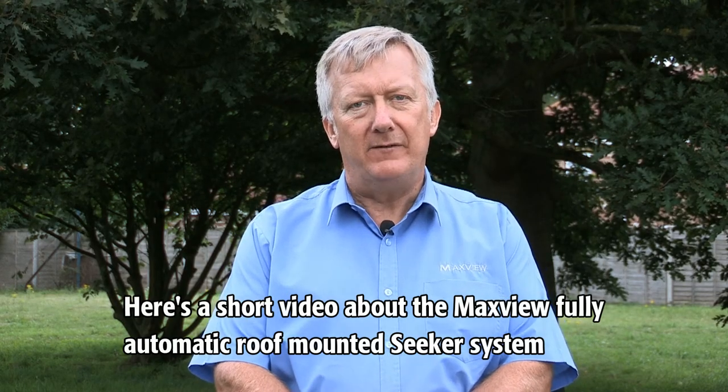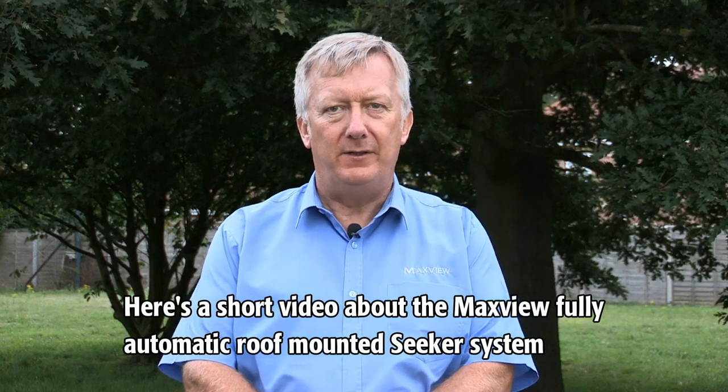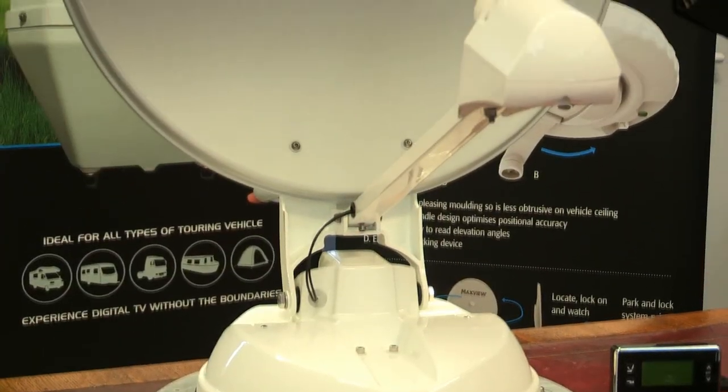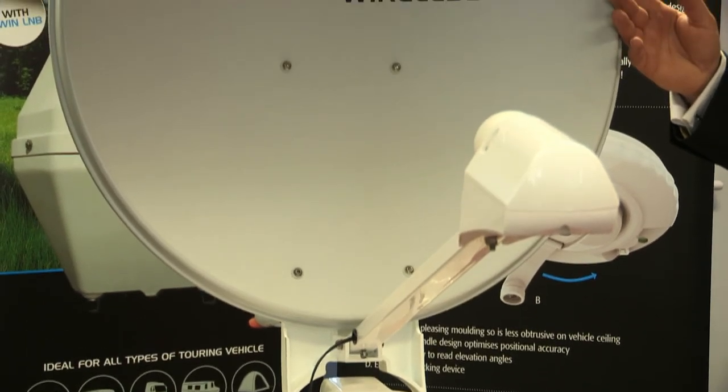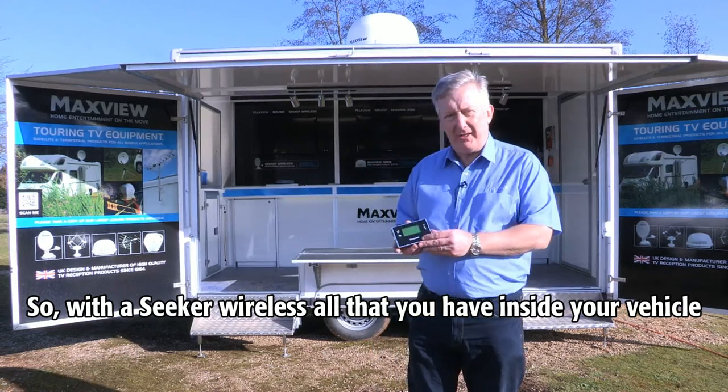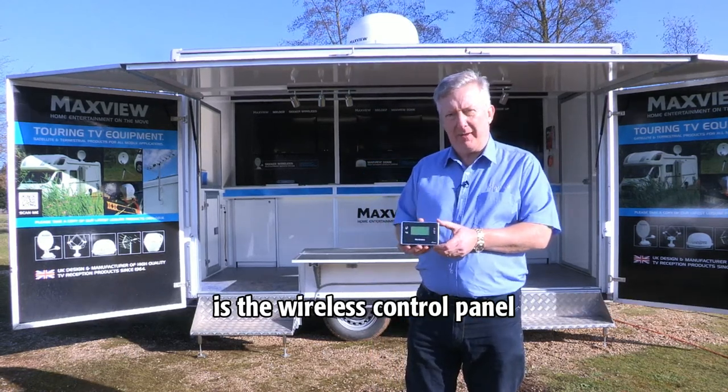Here's a short video about the MaxVue fully automatic roof-mounted Seeker system. With the Seeker wireless, all that you have inside your vehicle is the wireless control panel.